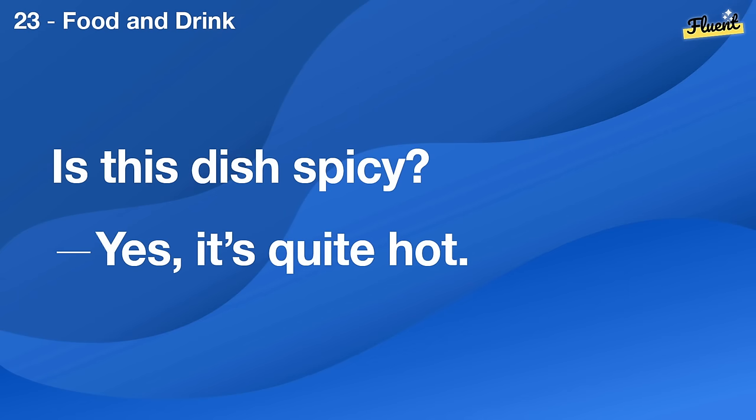Is this dish spicy? Yes, it's quite hot.